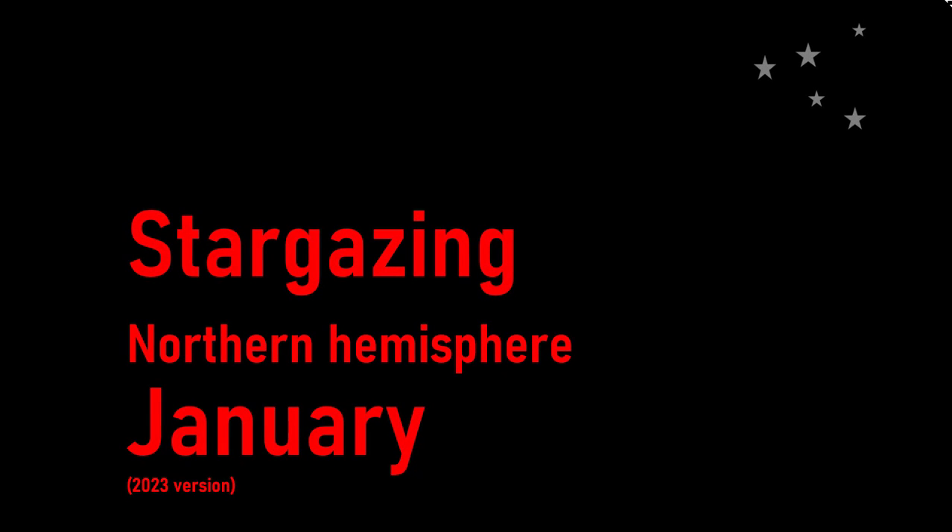Hi, welcome to our brief stargazing guide for January. In our tour of the night sky, we'll first pick objects that are bright enough to be seen in areas with moderate light pollution, and then we'll proceed to identify related objects like constellations and asterisms.